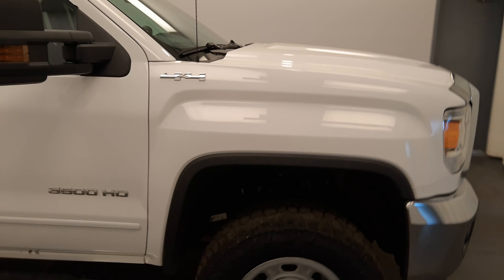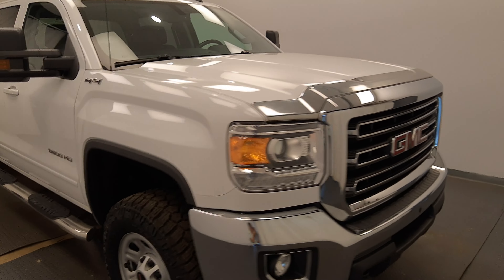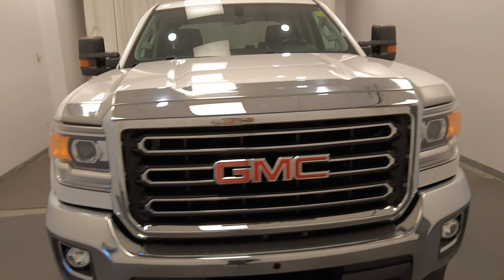Once again, we're viewing stock number 231204 on a 2016 GMC 3500, and our exterior colour is white.